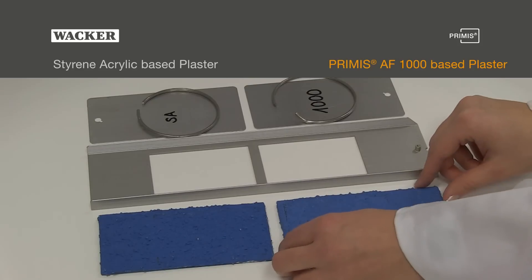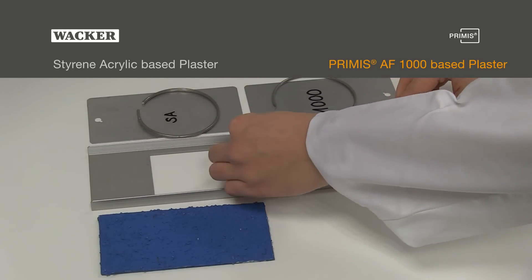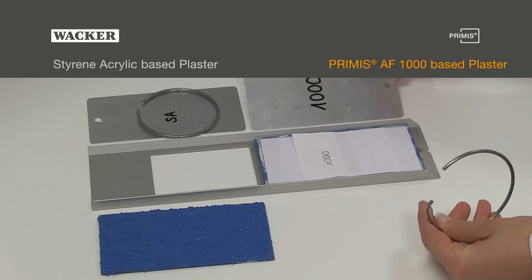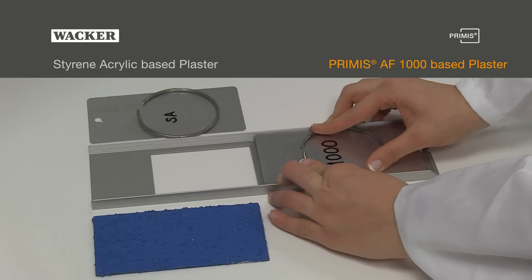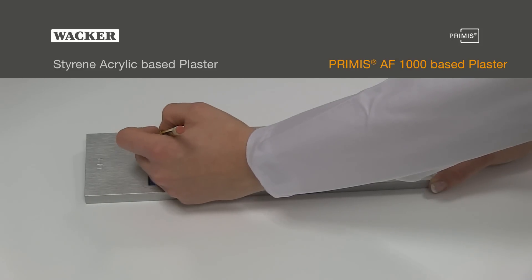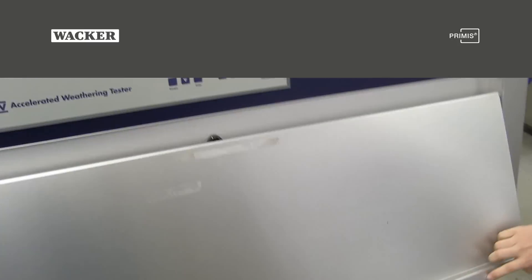To measure colour stability, a 1,000-hour QUVA test is run in Wacker's laboratories. Test plates are being coated with a primer, and plasters based on Primis AF1000 and commercial styrene acrylic are being applied to each of the plates. Test areas are marked and the plates are inserted in the test unit before the QUVA test is started.